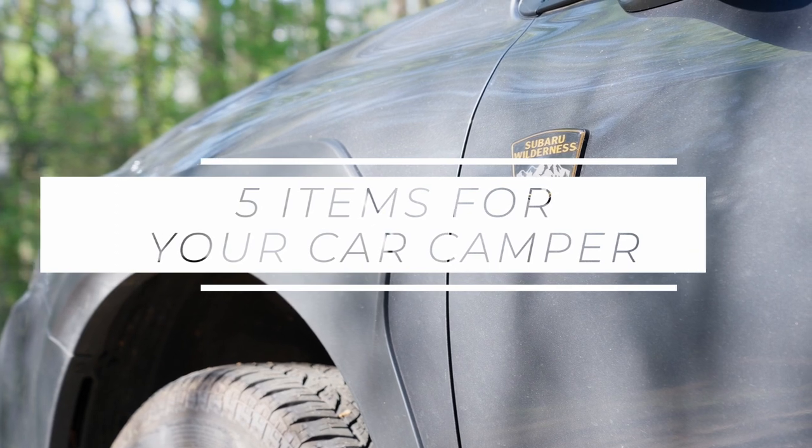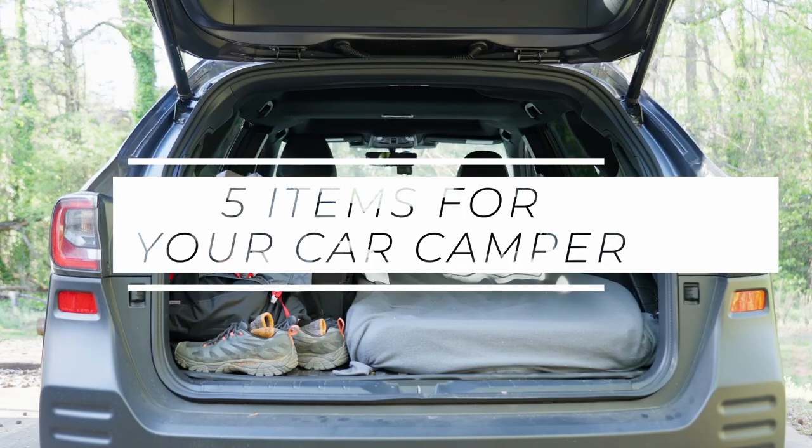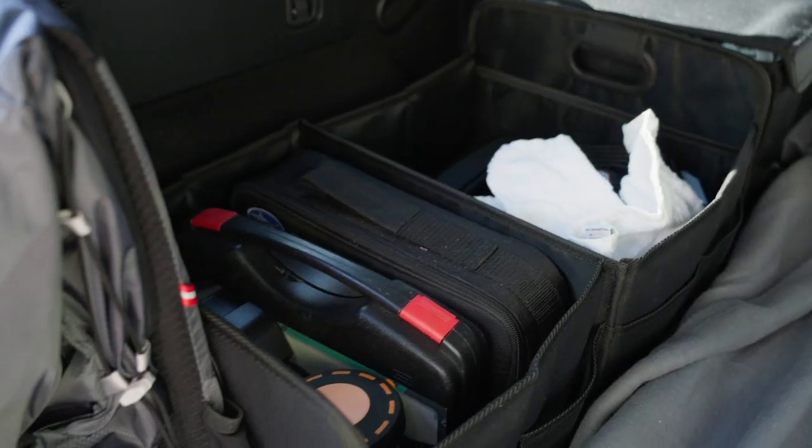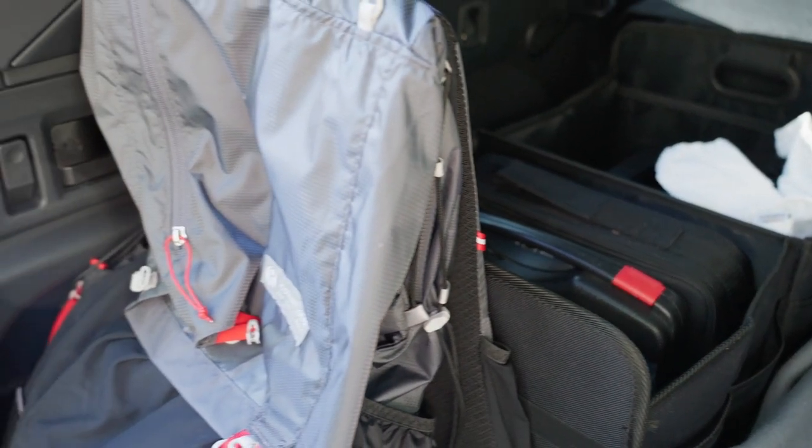Hello everyone and welcome. In today's video, I want to talk about five items that are great for your next car camping trip. These items aren't core camping stuff like a bed, sheets, or sleeping bag. These are items that will hopefully make your next trip more enjoyable and comfortable. So let's get started with the first one.